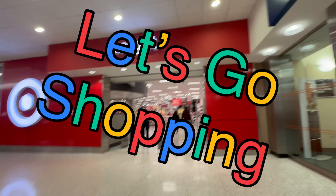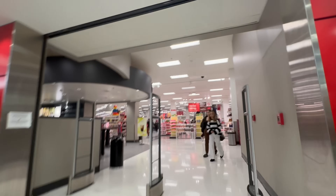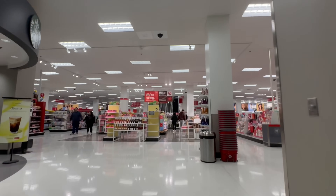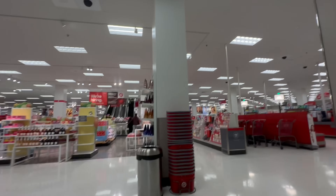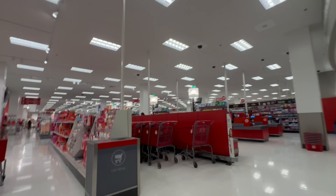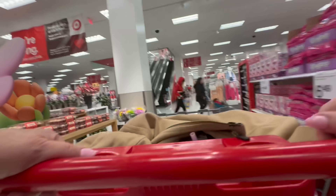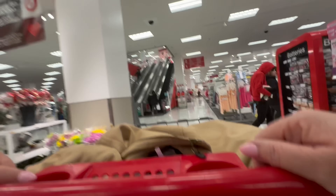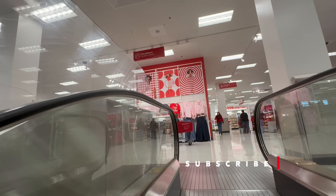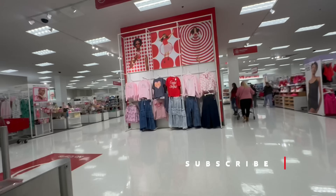Hello everyone and thank you for joining me today. I am taking you on a tour of going to Target. I went into Target the week before Valentine's Day, and I decided to do a little window shopping to see what was going on, because I don't get out much. So I got my little shopping cart, and there's an escalator in our Target, so I went upstairs to look at the clothing.